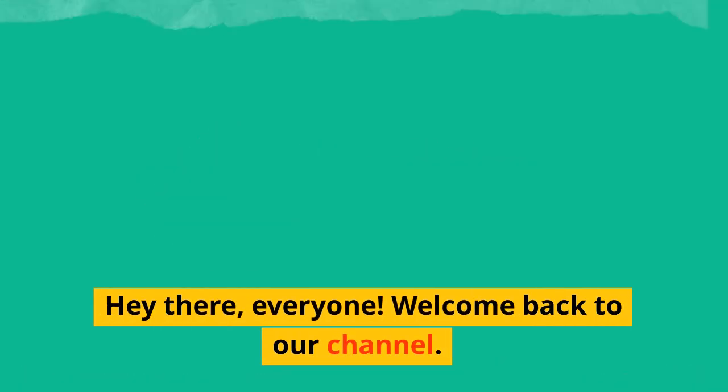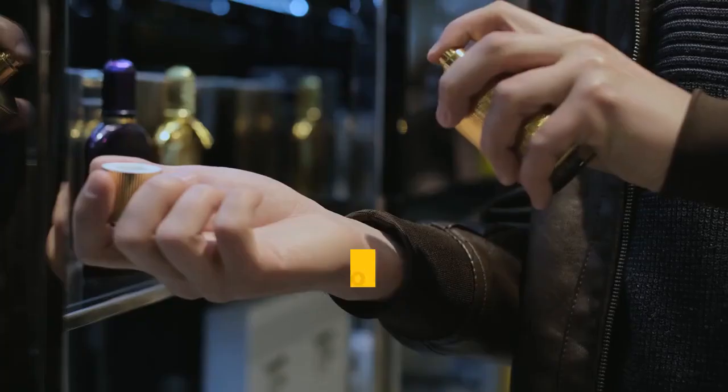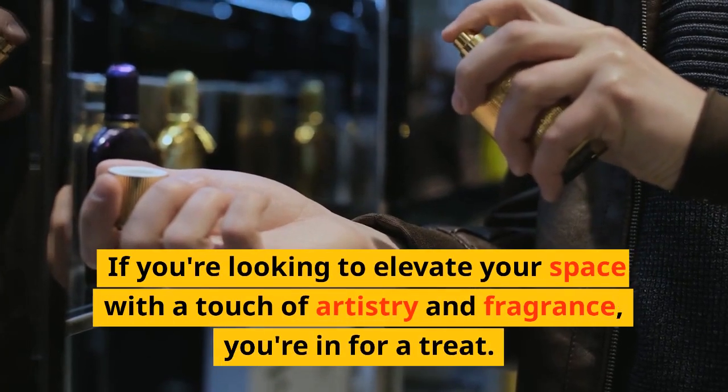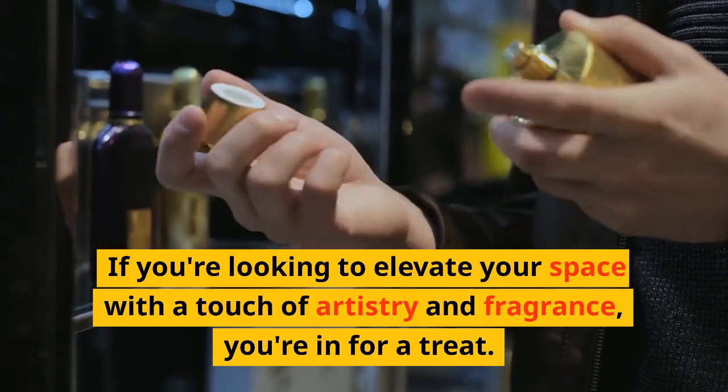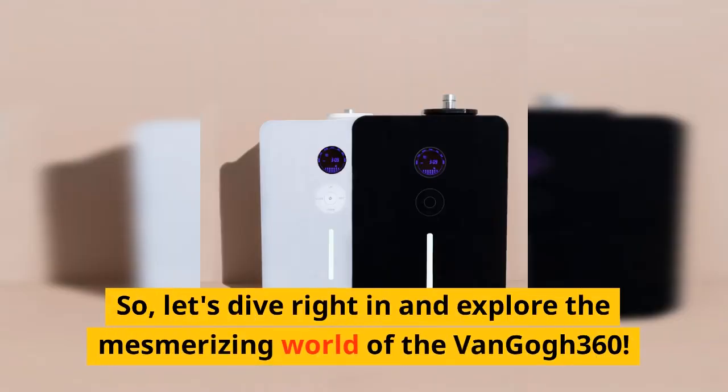Hey there, everyone. Welcome back to our channel. Today, we have an extraordinary product to share with you — the Aroma 360 Van Gogh 360 Scent Diffuser. If you're looking to elevate your space with a touch of artistry and fragrance, you're in for a treat. Let's dive right in and explore the mesmerizing world of the Van Gogh 360.